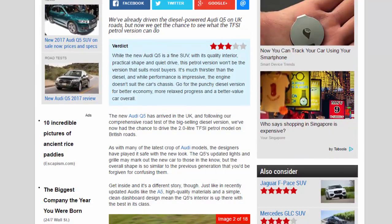While the new Audi Q5 is a fine SUV with its quality interior, practical shape and quiet drive, this petrol version won't suit most buyers. It's much thirstier than the diesel and while performance is impressive, the engine doesn't suit the car's chassis. Go for the punchy diesel version for better economy, more relaxed progress and better value overall.